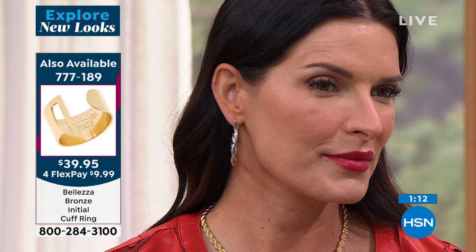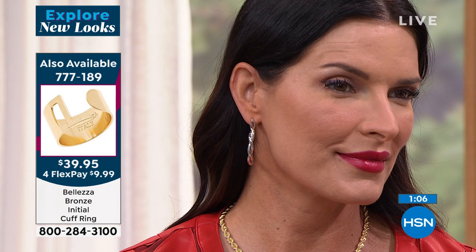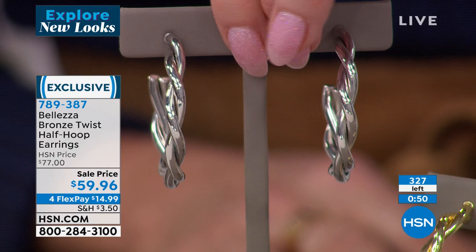You pick them up, touch them — they feel so special. From the end caps to the sterling silver post to the gold layered over the top of the bronze, everything is done to perfection. When you put these in, they'll be your new favorite pair of earrings. We have fewer than 200 in that white gold look — those are going to go very quickly.